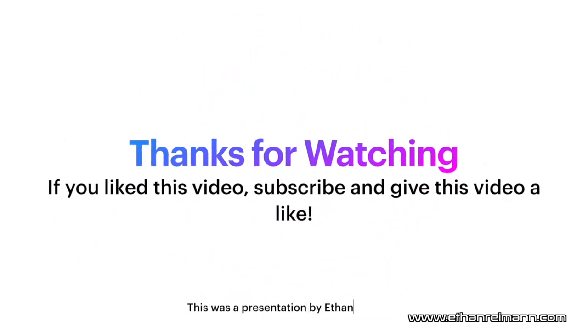Thank you guys for watching. I hope you enjoyed it. If you did like this presentation, give it a like and subscribe. If this video turns out well, I may do a few more how-to-buy tech videos. You can find me at ethanrymond.com or here on my YouTube channel. Have a great rest of your day and goodbye.